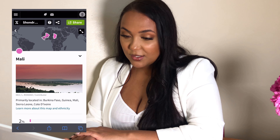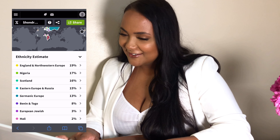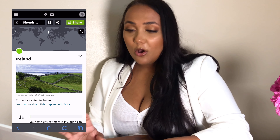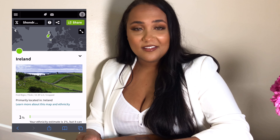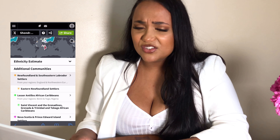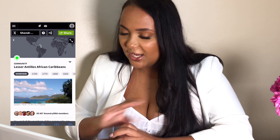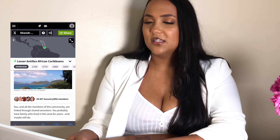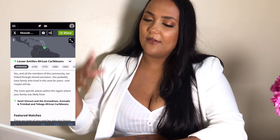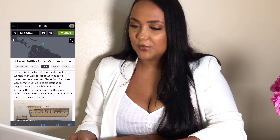Cameroon, Congo — isn't that just fascinating? I'm shocked. 2% Baltics, 1% Norway, only 1% Ireland — I thought that was higher. Like this stuff is so cool. Lesser Antilles, African Caribbean — this just highlights the slave trade. It was 100% because of the African population moving over to South America and to the Caribbean Islands.